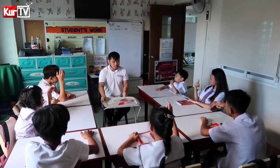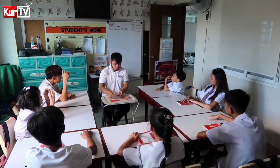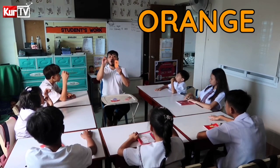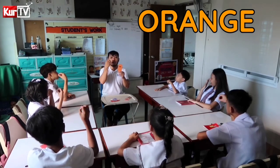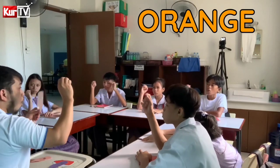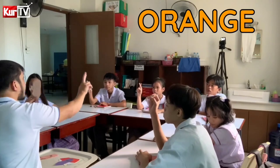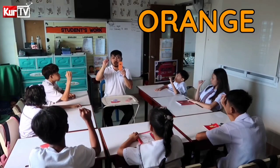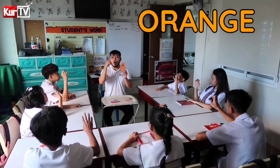Our next color is Orange. Color Orange. Let's spell the word Orange. O — Sabrina — O, R, E, N, G, E. Orange.